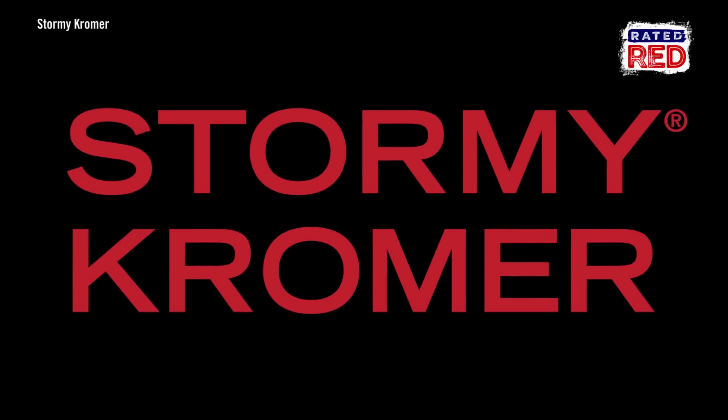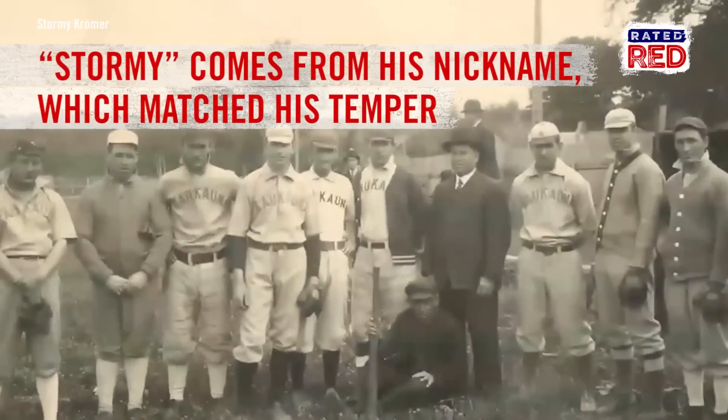And why the nickname Stormy? Turns out it matched his temper. Yikes.